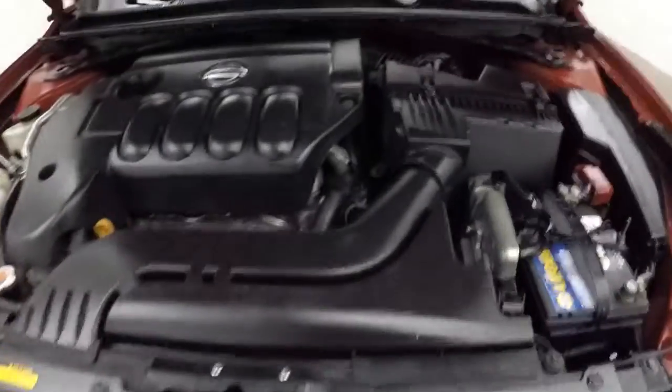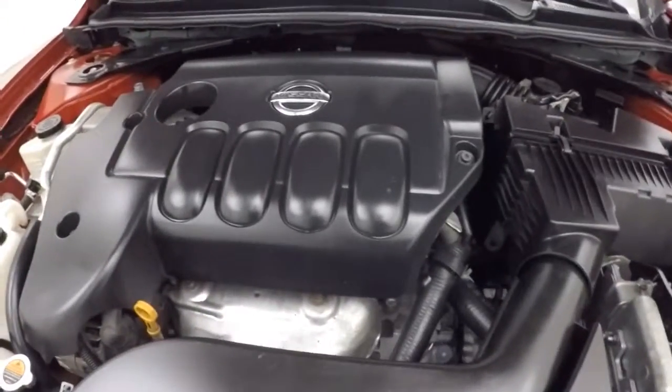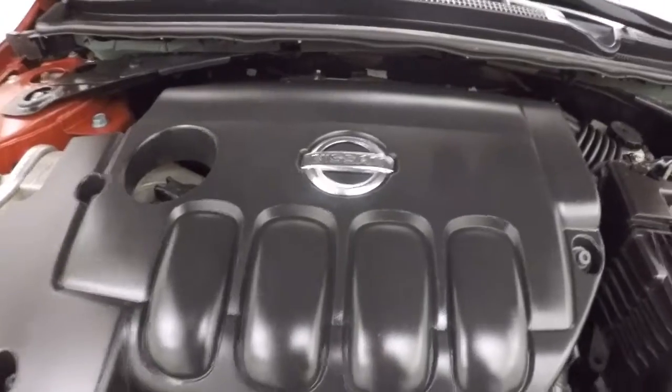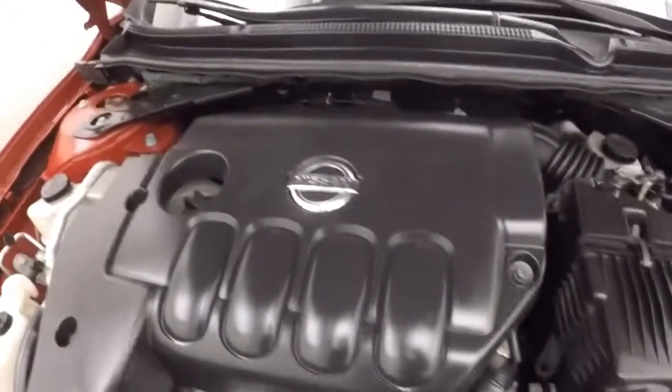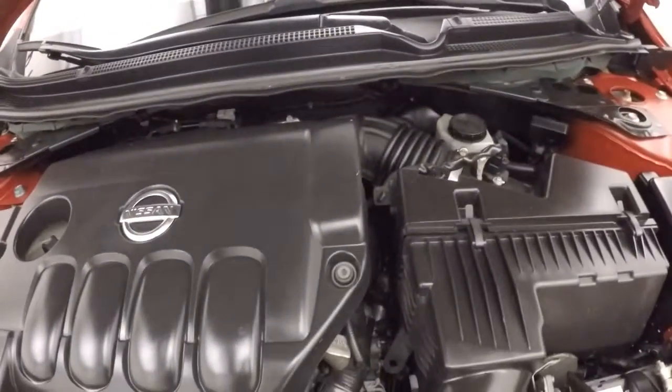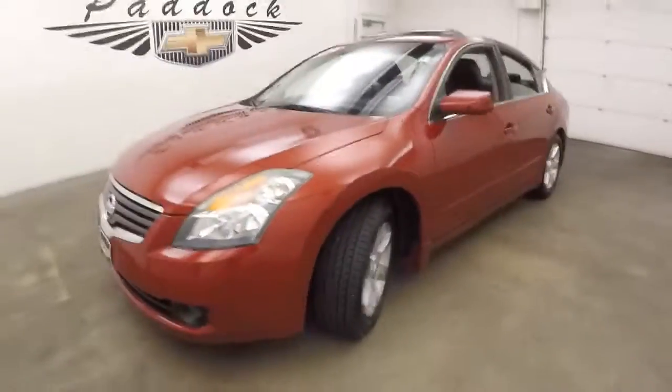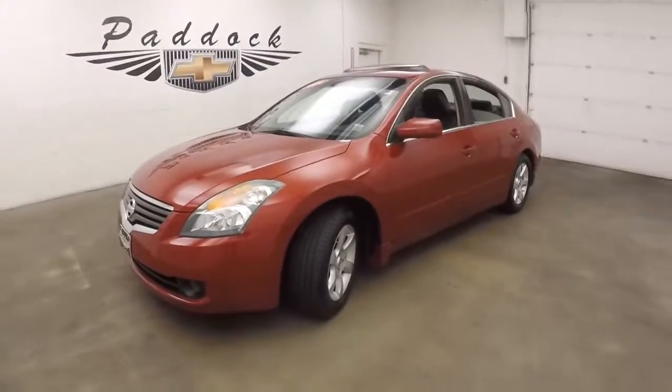New tires on the wheels. Under the hood you get your 2.5 liter — good on gas, plenty of power. 2009 Nissan Altima.